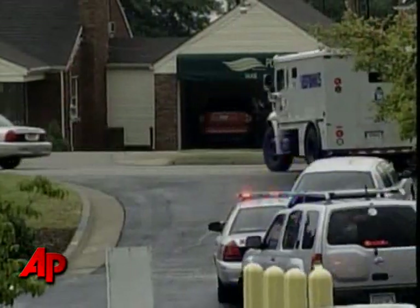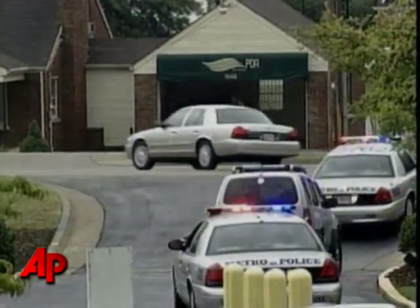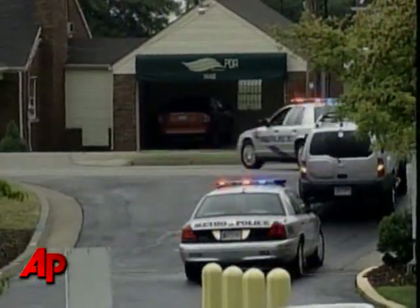Judging by the security involved in moving the tattered handwritten note from Colonel Harlan Sanders, KFC plans to keep it that way. Judy Boysha, the Associated Press.